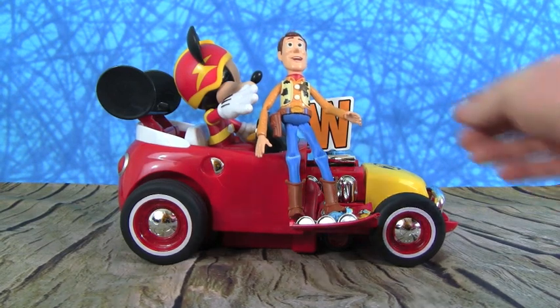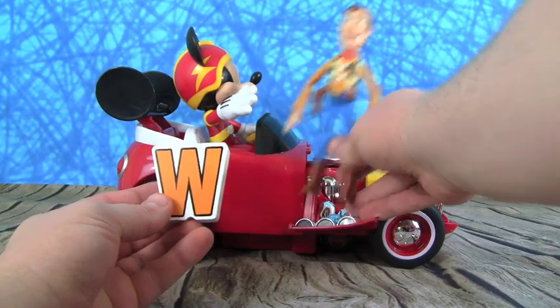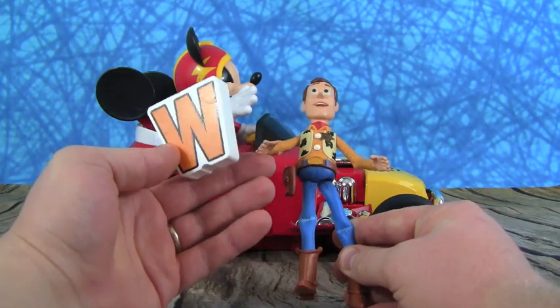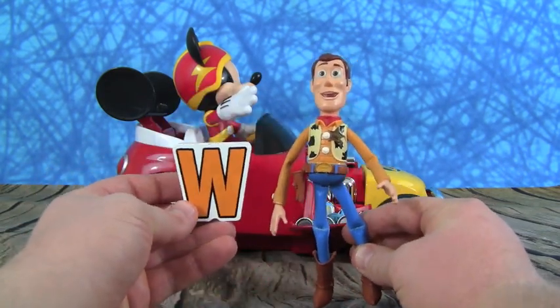Mickey, who'd you bring us this time? It's the letter W. And I see someone really cool — this is Woody from Toy Story. Reach for the sky! W is for Woody.